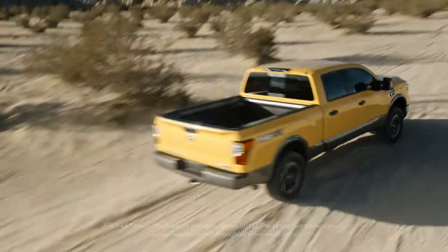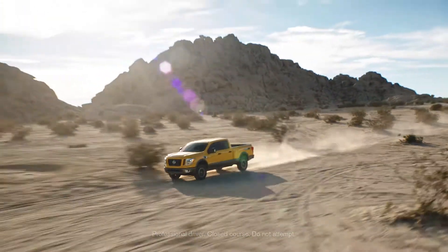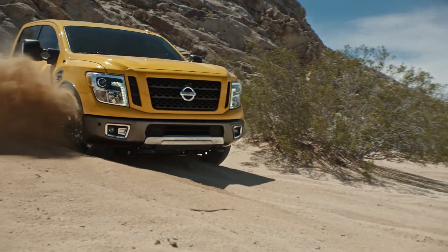When the pavement ends, Titan steps up with Pro4X, a powerhouse combining purpose-built gear and advanced technology to create one of the most capable off-road trucks we've ever made.